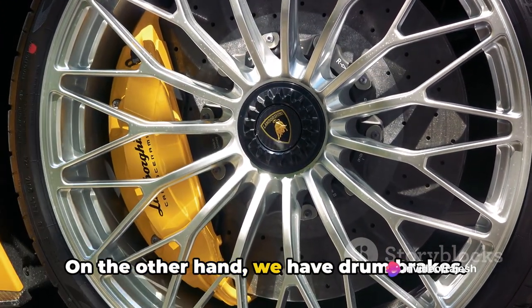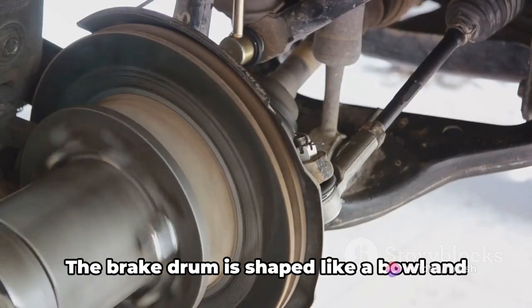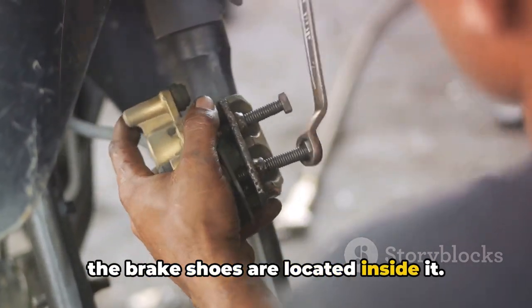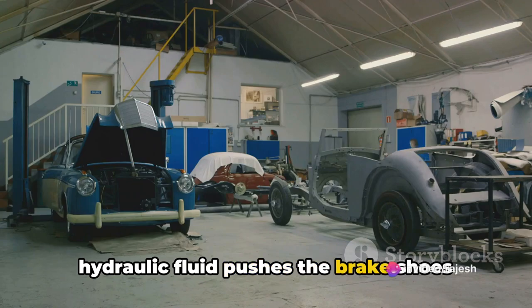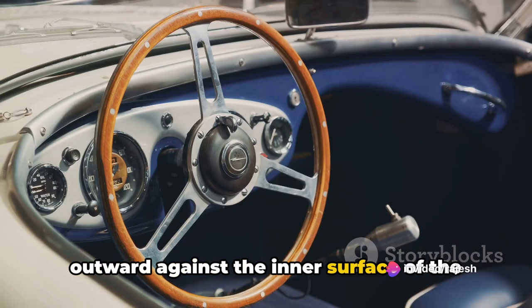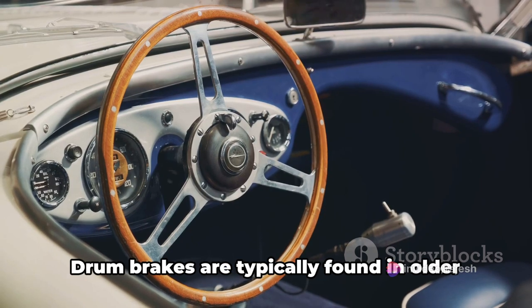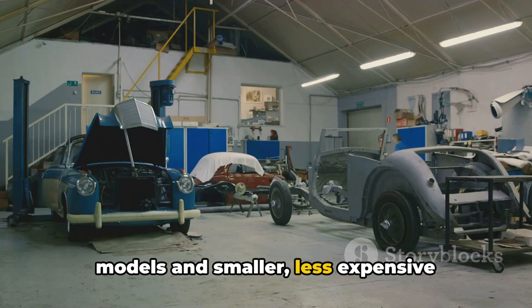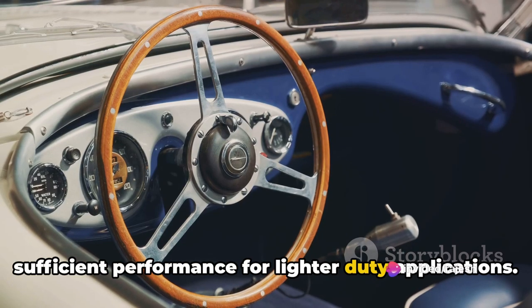On the other hand, we have drum brakes. This system incorporates a brake drum and shoes. The brake drum is shaped like a bowl, and the brake shoes are located inside it. When you step on the brake pedal, hydraulic fluid pushes the brake shoes outward against the inner surface of the drum, creating friction and slowing the vehicle down. Drum brakes are typically found in older models and smaller, less expensive vehicles due to their lower cost and sufficient performance for lighter-duty applications.